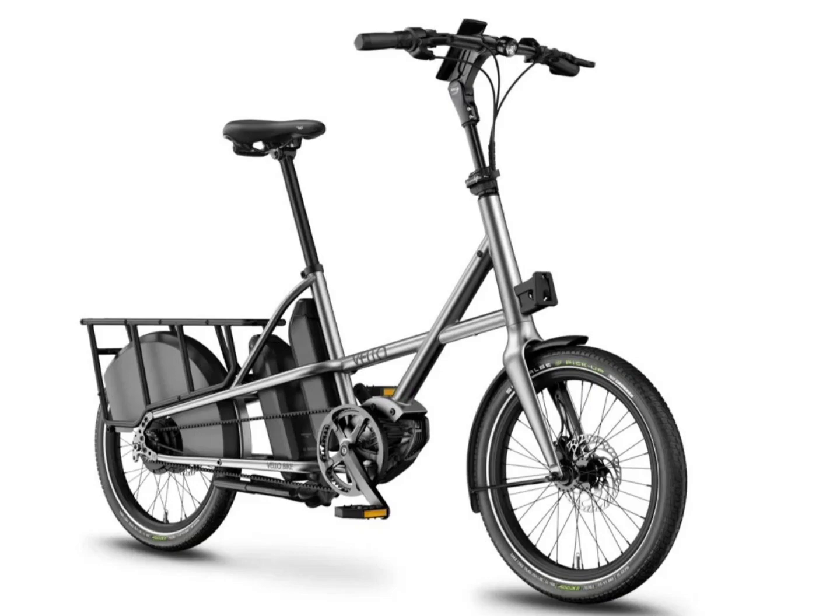The Velo Sub-Titan is available in four different versions. It has a minimum weight of 24 kg and a maximum load capacity of 210 kg. It comes with a luggage rack that can accommodate two child seats in addition to up to 100 kg of cargo.